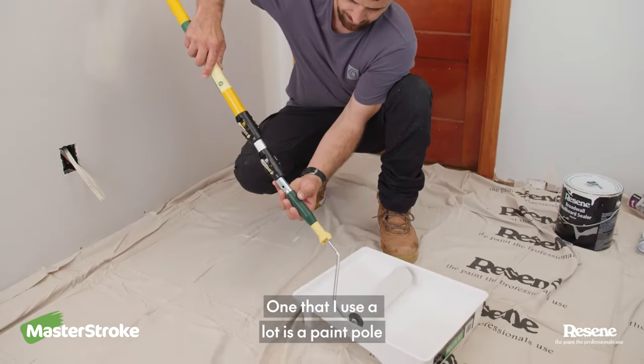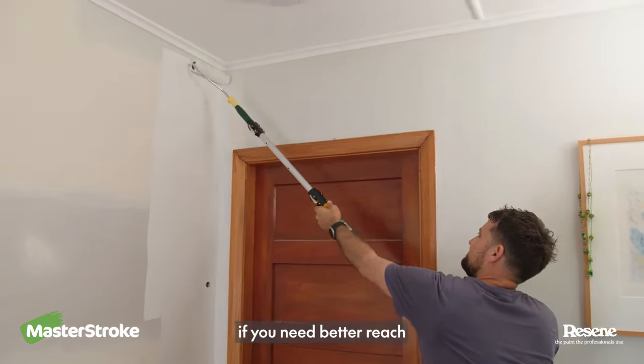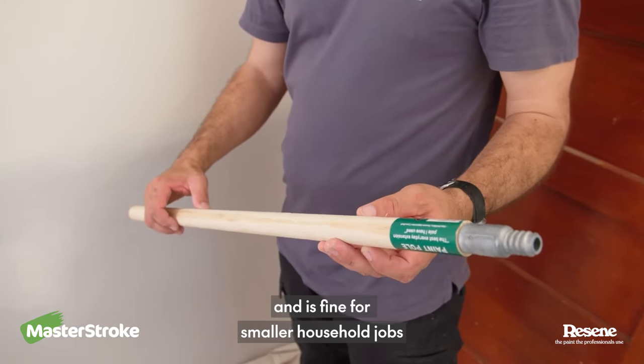One that I use a lot is a paint pole. There are two types. An extendable version, which is good if you need better reach or if you have an entire house to paint. A fixed wooden pole is more affordable and is fine for smaller household jobs.